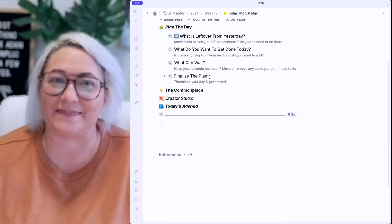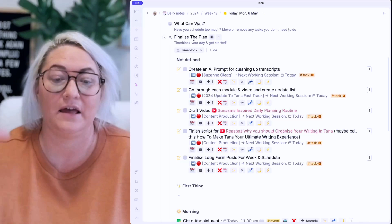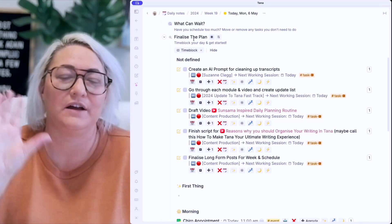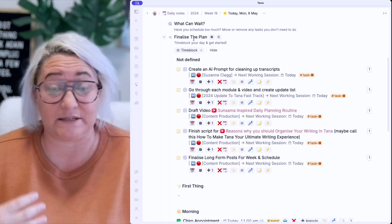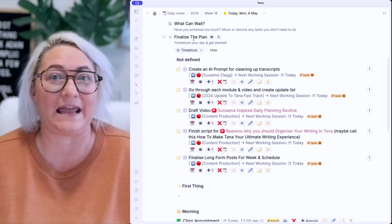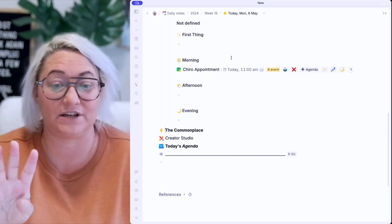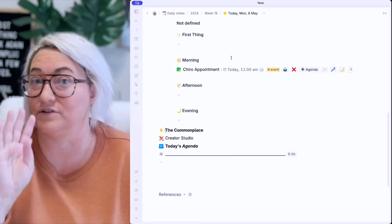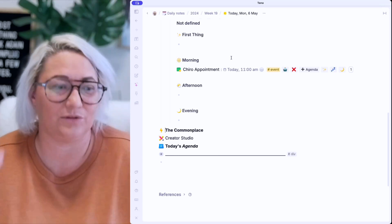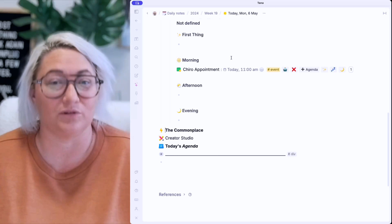This fourth step is finalizing the plan. We're looking at the same tasks we have to do today, but what we're saying is — in this particular view — we want to get these into a time block and a schedule we can actually use. The best way for me to time block my day is not through specific timings like 10am or 11:30. Instead, I break my day into four sections: first thing, morning, afternoon, and evening. I find that's more flexible — I don't feel locked into the calendar, and I can keep a looser plan.